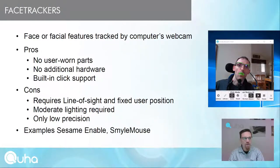Face trackers are computer software using an integrated webcam to track the face or facial features of the user. Pros include no user-worn parts, no additional hardware if the computer already has a webcam, and built-in click support — for example, in Smile Mouse the click is made by smiling. Cons include requiring line of sight, fixed user position, moderate lighting requirements, and only low precision. Examples are Seesum Enable and Smile Mouse.